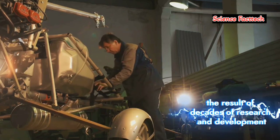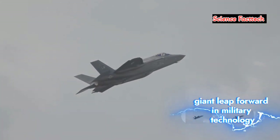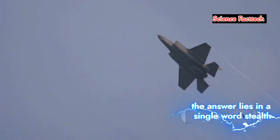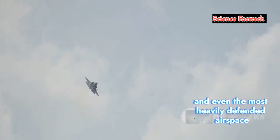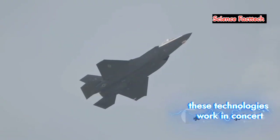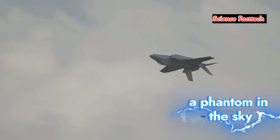The F-35 is the result of decades of research and development. It represents a giant leap forward in military technology. But what makes it so special? The answer lies in a single word: stealth. The F-35 is designed to operate undetected in even the most heavily defended airspace, accomplishing this through a combination of advanced technologies that work in concert to minimize the aircraft's detectable signature. Essentially, the F-35 is a ghost in the machine, a phantom in the sky.